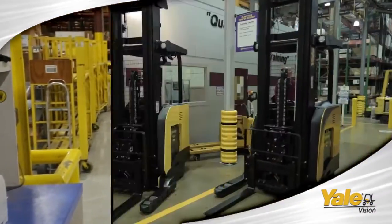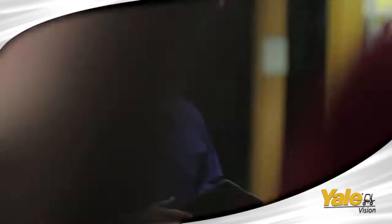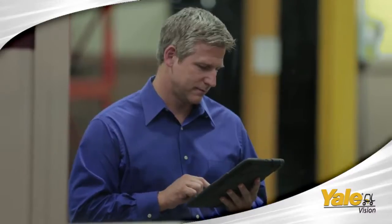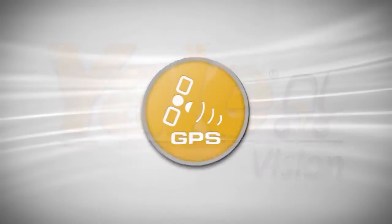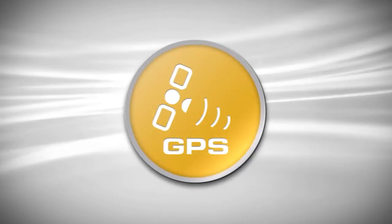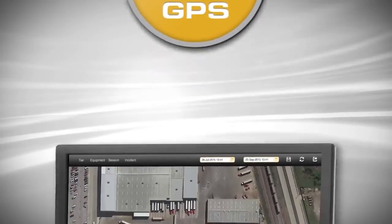Establish an efficient maintenance schedule based on usage. With Yale Vision, you can wirelessly manage by exception. The GPS feature delivers a new perspective to Vision users — see your equipment from a bird's-eye view.